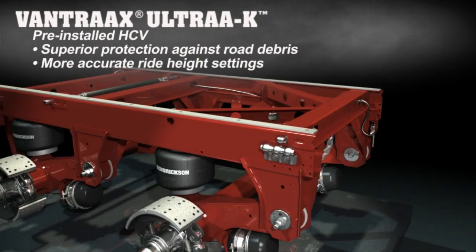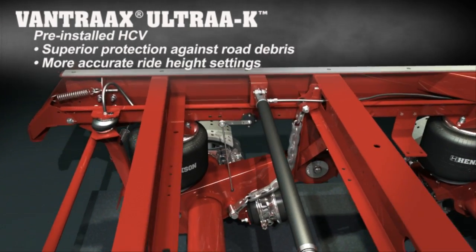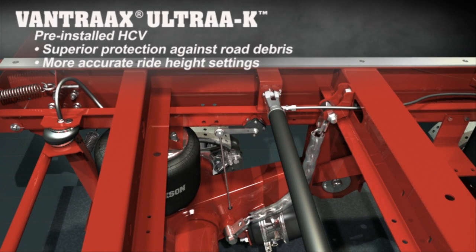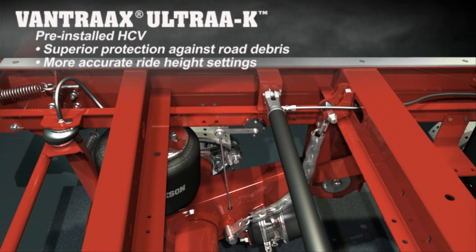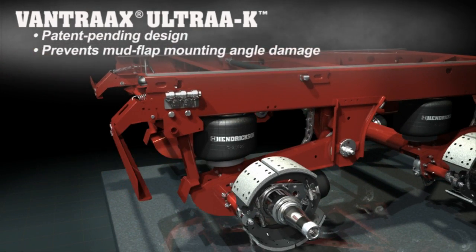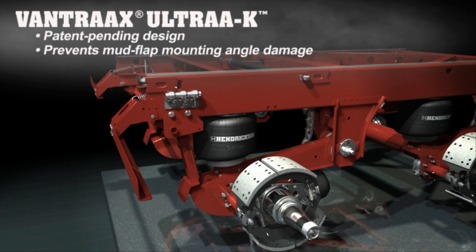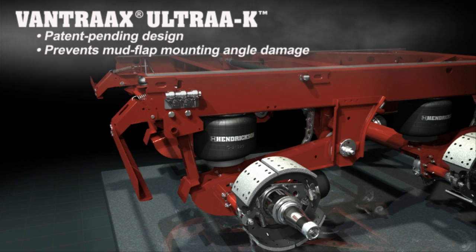All Vantrax Ultra-K systems include a pre-installed height control valve. The patent-pending mounting locations of the height control valve and height control valve link ensure more accurate ride height settings and help protect the height control valve from excessive road debris damage. Patent-pending pivoting mud flap brackets help prevent mud flap mounting angle damage that can occur when a trailer is operating in reverse.